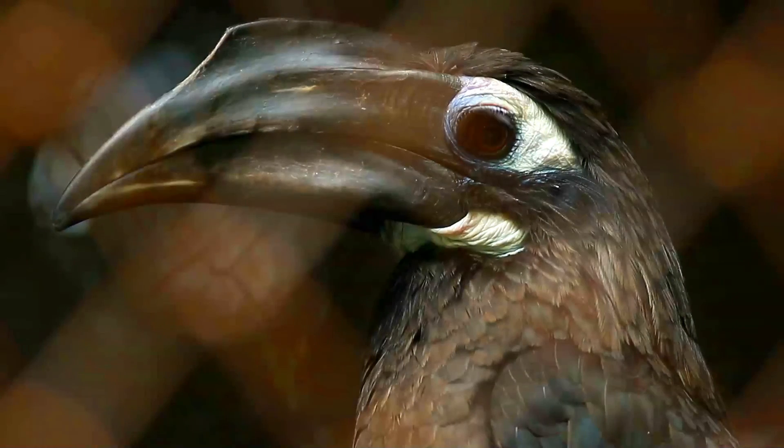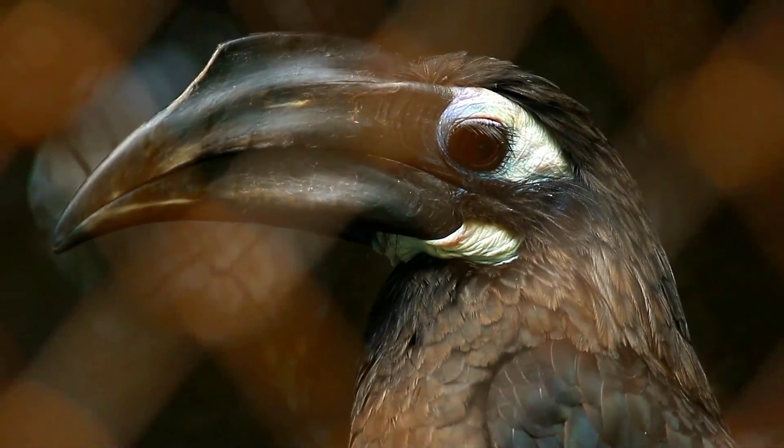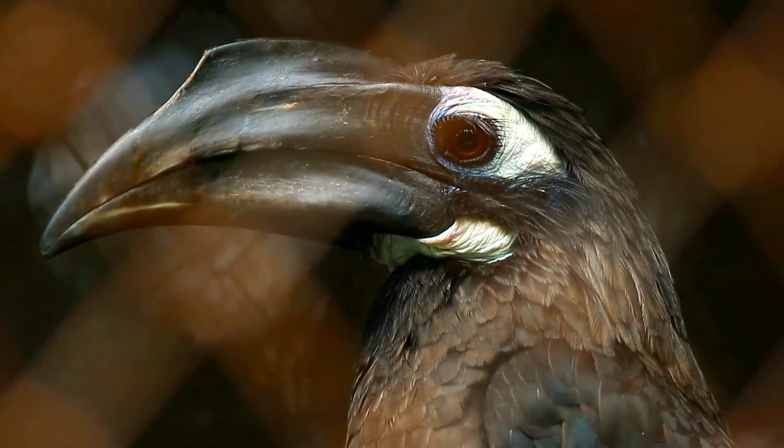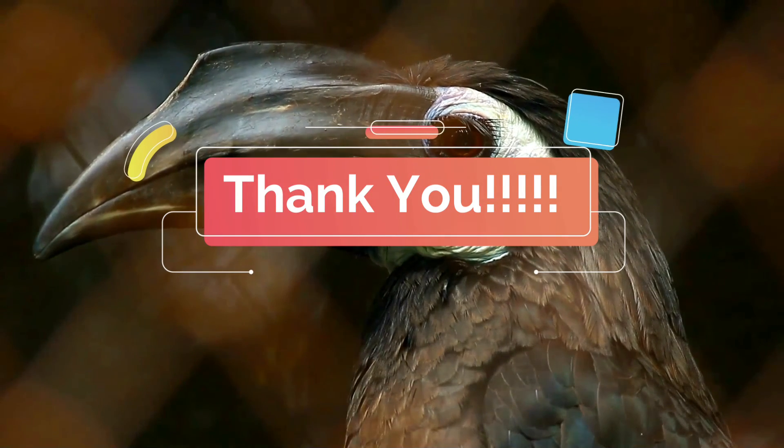The binomial commemorates the ornithologist Samuel Tickell. Thanks a lot for your time — I will wait for your next visit. Till then, bye and see you soon.